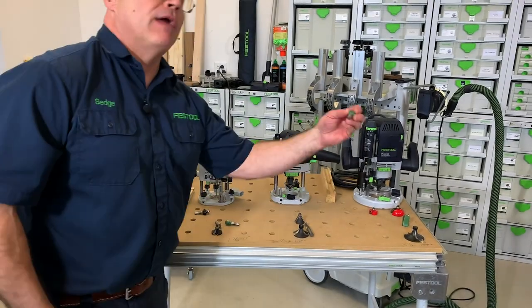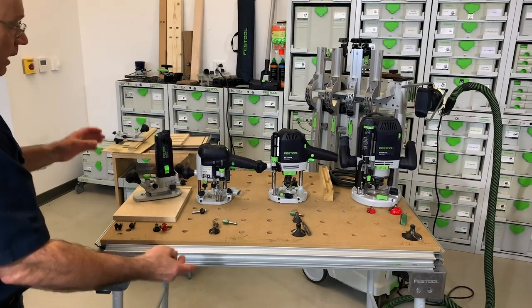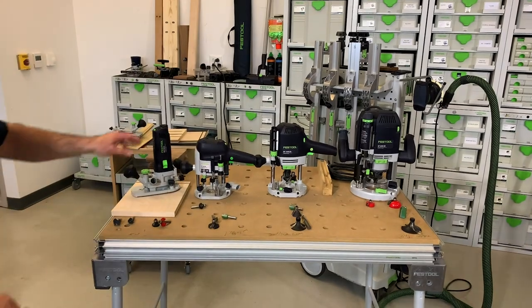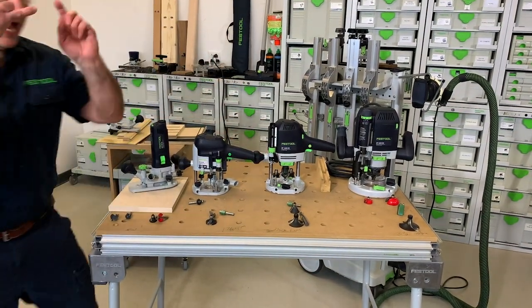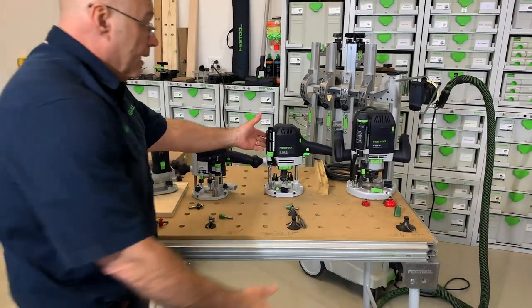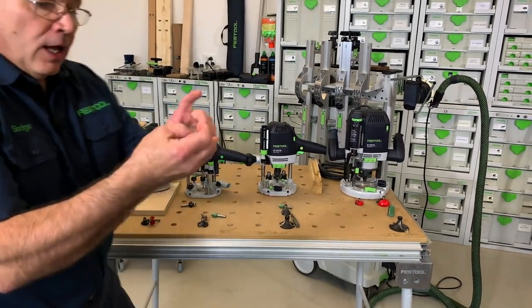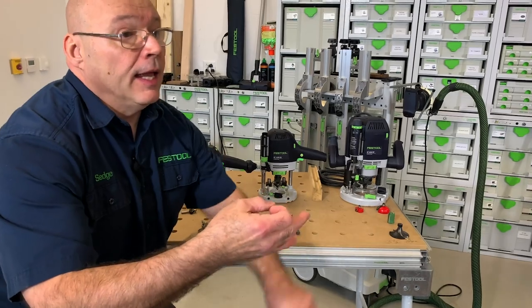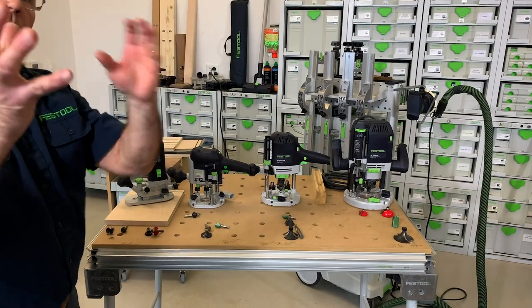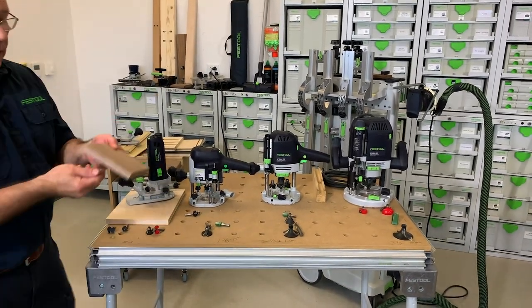Here's how I break it apart: the MFK 700 and OF 1010 take eight-millimeter and quarter-inch router bits only. The 1400 and 2200 take eight-millimeter, quarter-inch, and half-inch shank router bits. That's an easy way to categorize them, but there's another way.